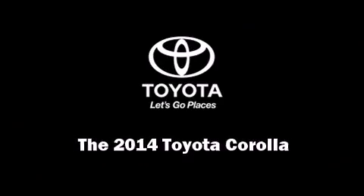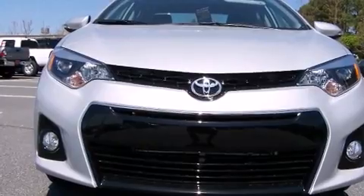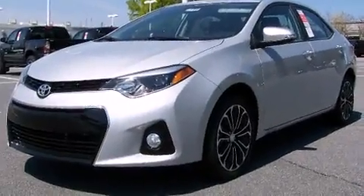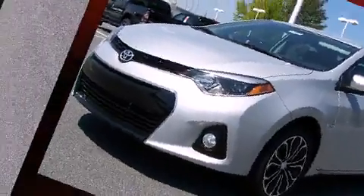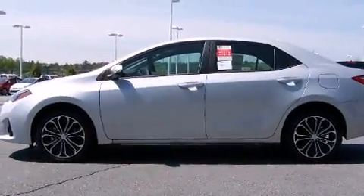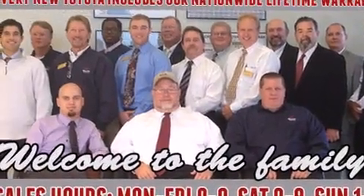Sensibility and practicality define the 2014 Toyota Corolla. This four-door, five-passenger sedan offers the features and options for which you've been searching. It features an automatic transmission, front-wheel drive, and a 1.8-liter four-cylinder engine.